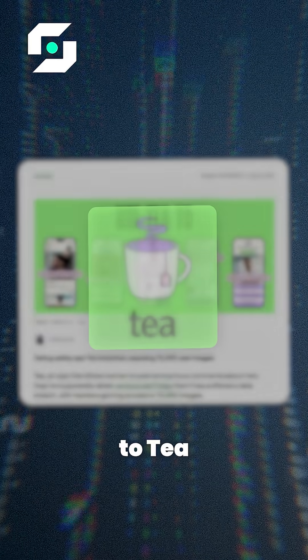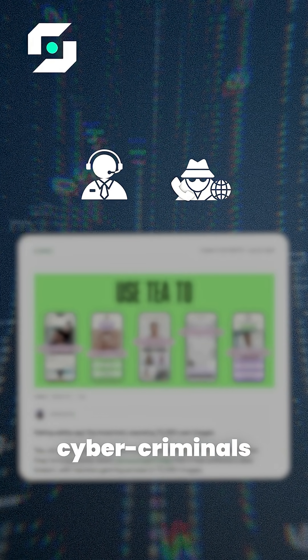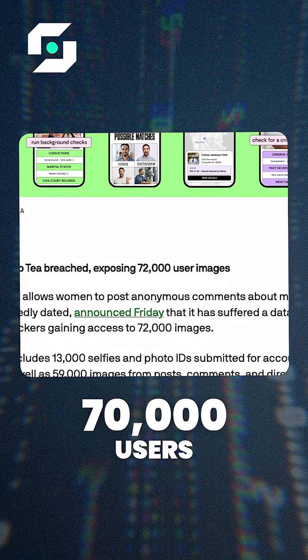This happened last month to T users, for instance, when support agents were recruited and bribed by cyber criminals who leaked data from more than 70,000 users.